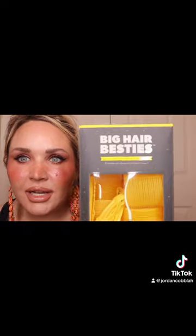There's big hair besties. I have fine hair, I have a lot of it, but it's fine. It makes your hair so voluminous and there's no heat or anything. They're just like elastic self-grip rollers.